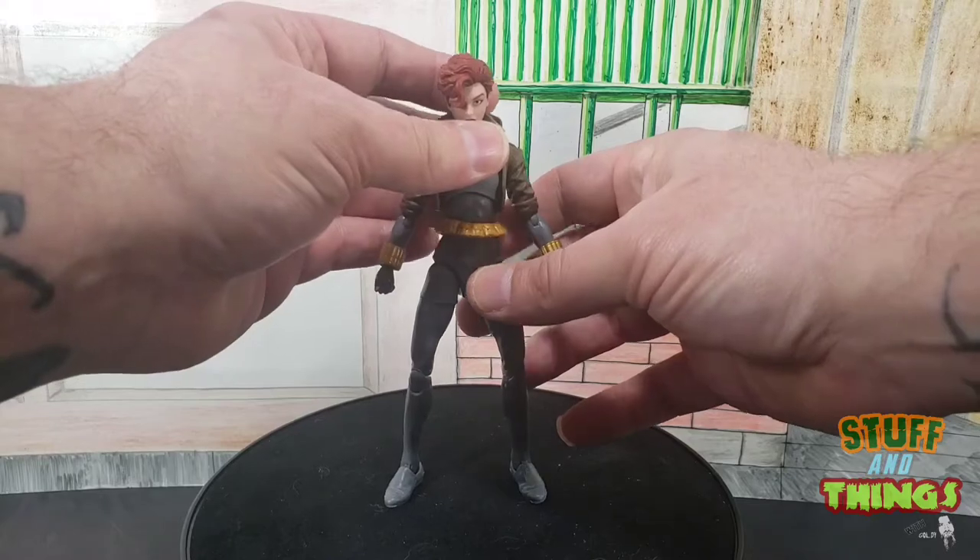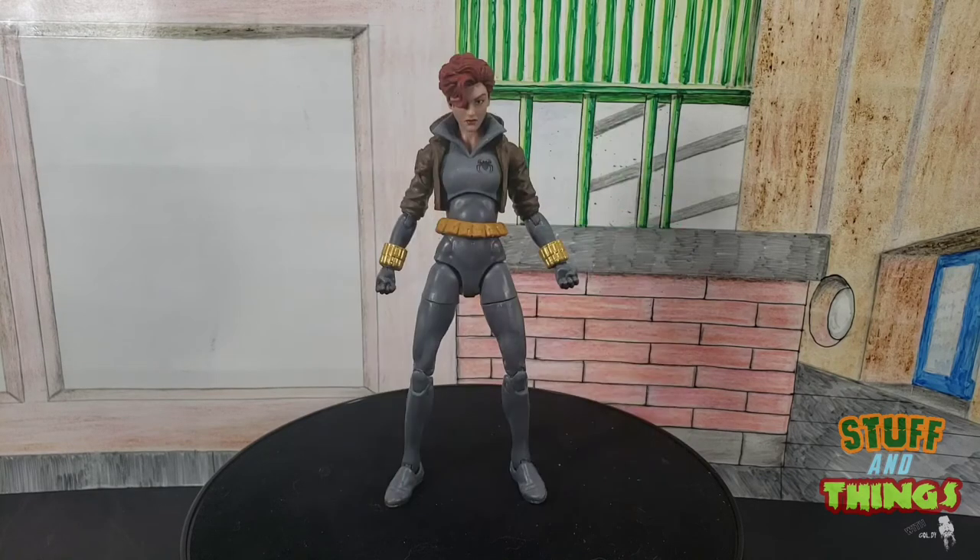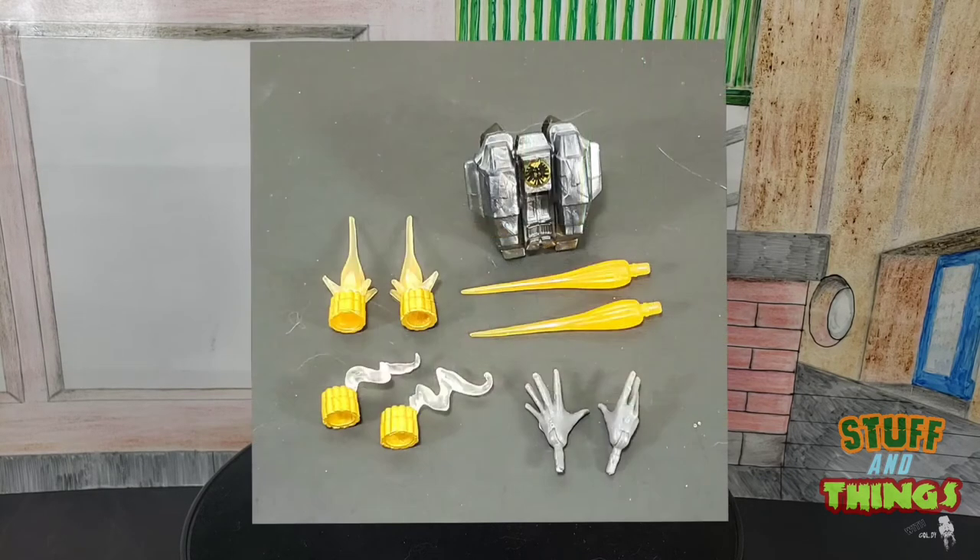The head sculpt is just — let's get in there and take a good look at it. The head sculpt is phenomenal. It's just so good! Let's go ahead and take a look at the accessories that Miss Black Widow came with.